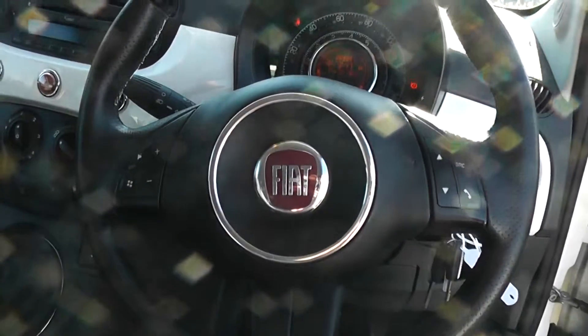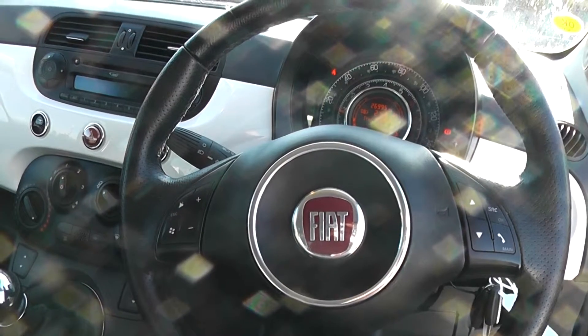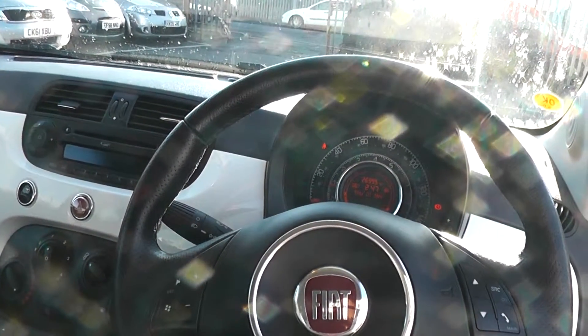It also has Bluetooth so you can connect your phone. There are excellent finance packages available on this car and if you reserve it online you will receive an additional discount. We look forward to hearing from you. Wessex Garages, Cardiff.